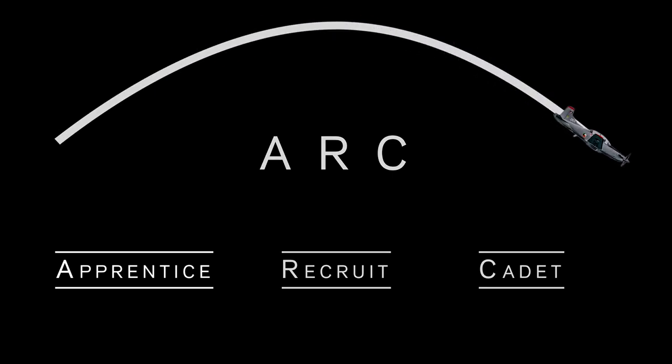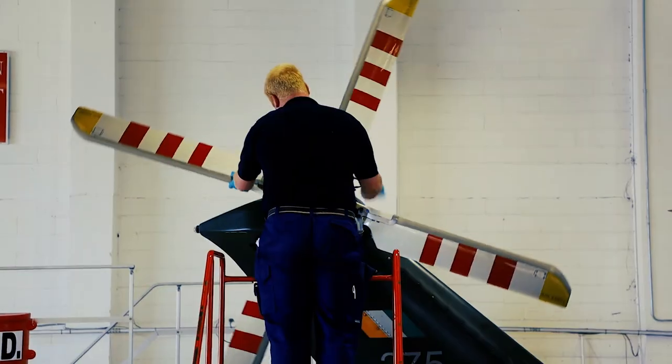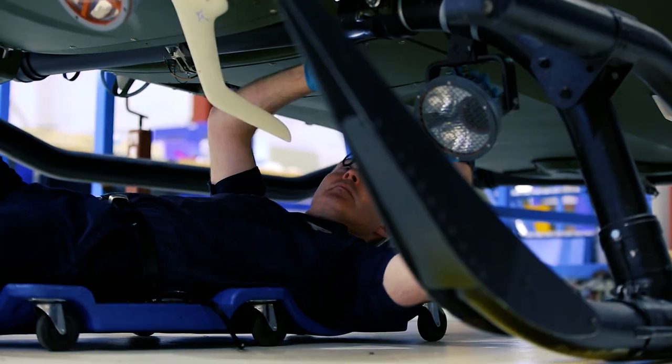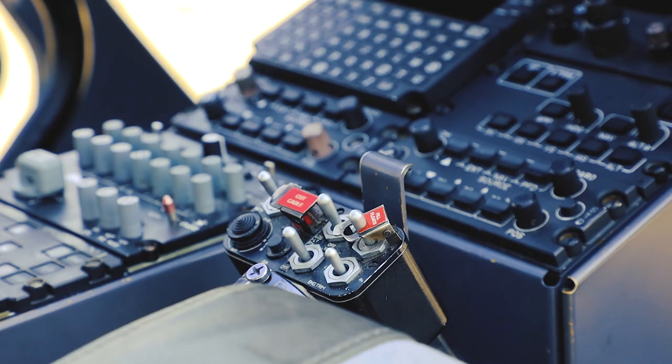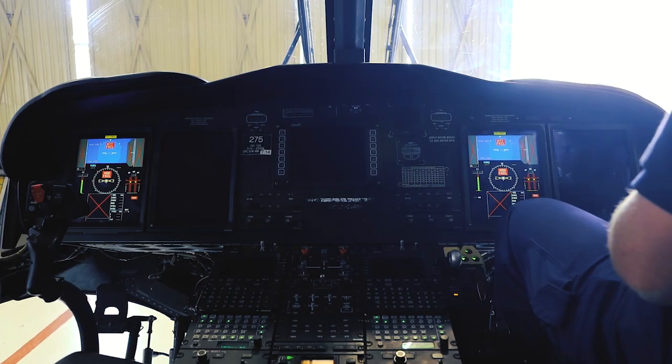To begin, we look at the Apprentice Technician Program. An apprentice becomes a qualified aircraft technician and will maintain the various aircraft platforms that we operate. They specialise in many disciplines including airframes, engines, and avionics.